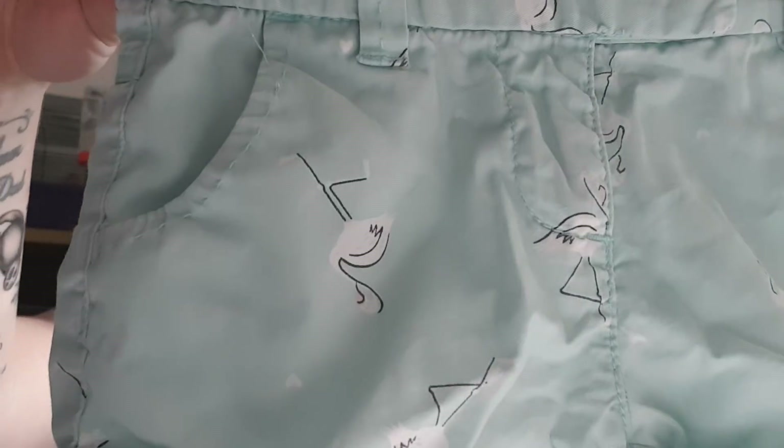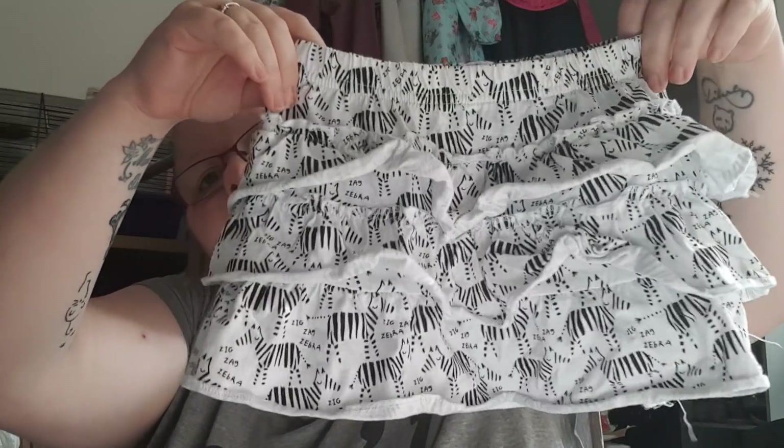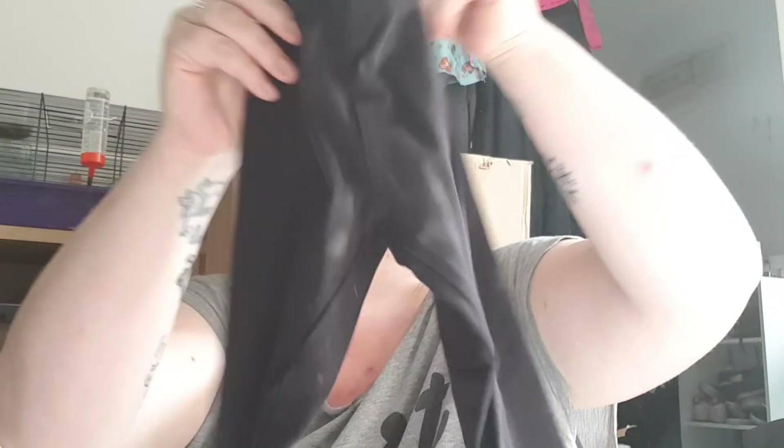There's a pair of shorts here from Next, age four — again she's got dresses to wear. These are just gorgeous, they've got little flamingo kind of things on them. These are 30p. There's also a little skirt from George, three-to-four, really cute little ruffles and it's got zebras on it — 30p. Then a black pair of leggings from Next, age four, just plain black leggings — 30p. And another pair of plain black Next leggings, also age four — 30p.